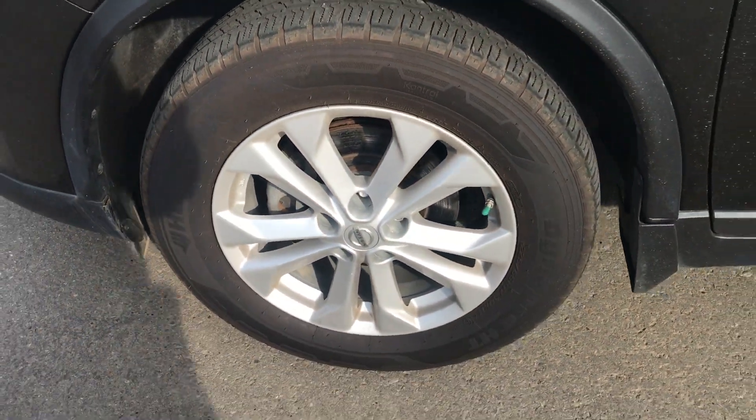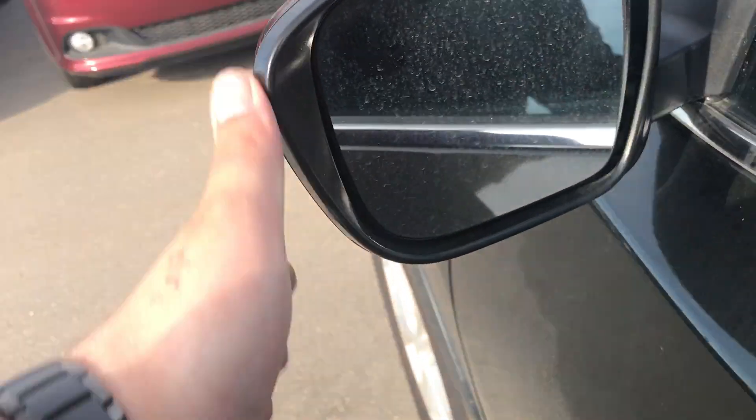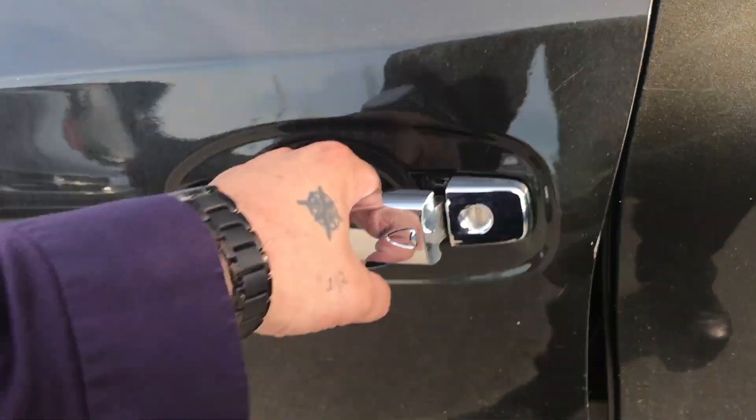Aluminum wheels down here, and you got the breakaway mirrors just in case anybody gets in a little bit of a tight spot in the parking lot. Heated mirrors as well. Passive entry.